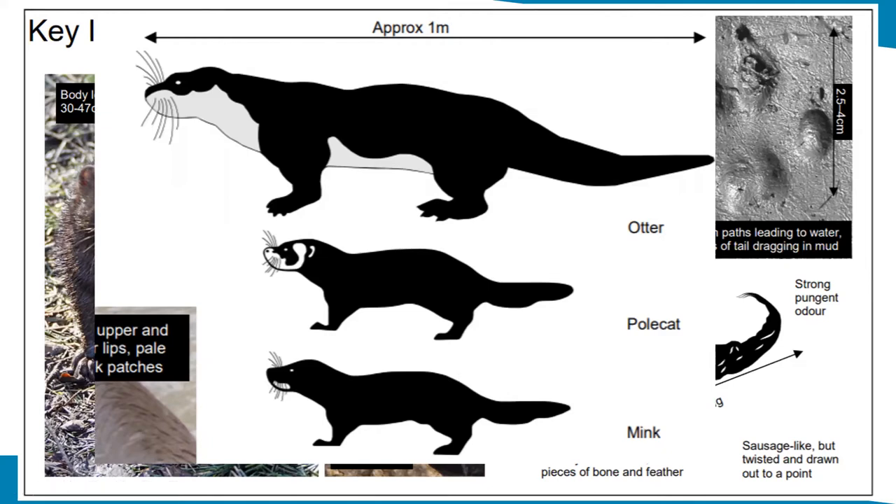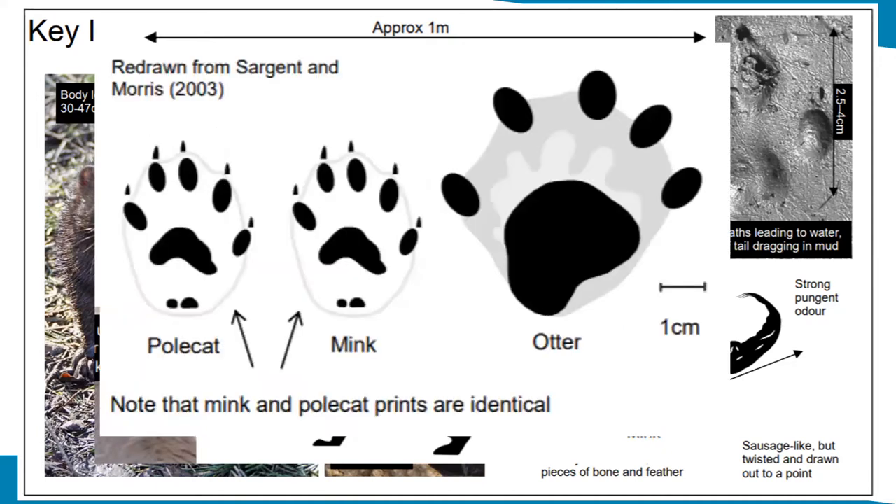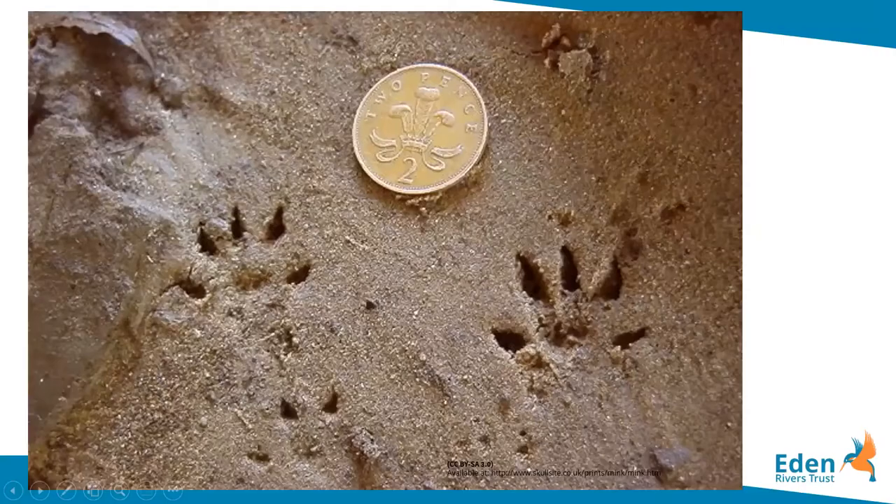Mink are territorial. The average mink territory along a linear waterway may be up to around five kilometres for a male and between one and three kilometres for a female. Their footprints are usually between two and a half to four centimetres across and are often found along tracks leading to and from water. Here are some fairly small ones — probably a female — alongside a two-pence piece for size comparison.